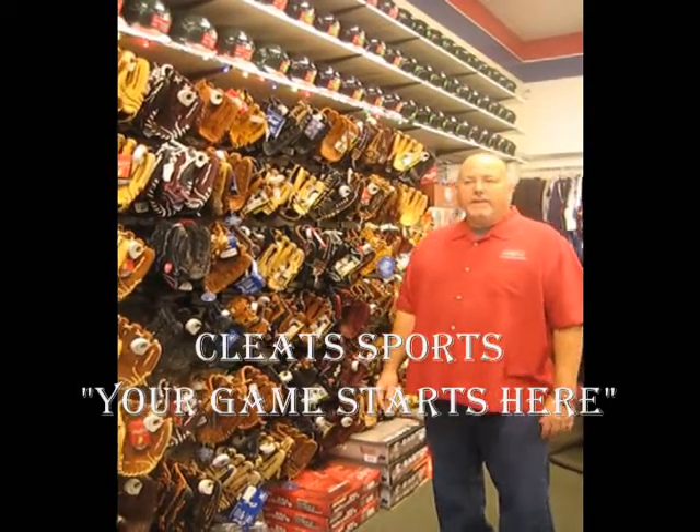Hi, welcome to Cleats. I'm Rich, and today I'd like to tell you a little bit about our glove wall. We stock gloves all the way from T-ball to the Major League players, so if you're in need of a glove, we definitely have it here. Right now we have over 600 gloves in stock.